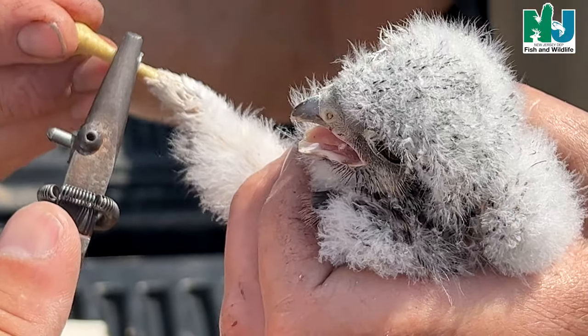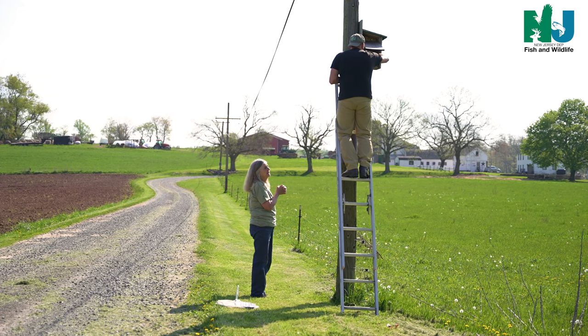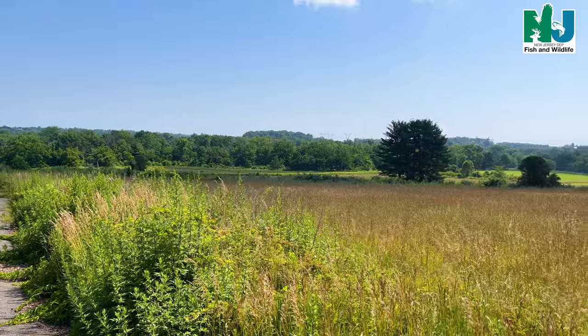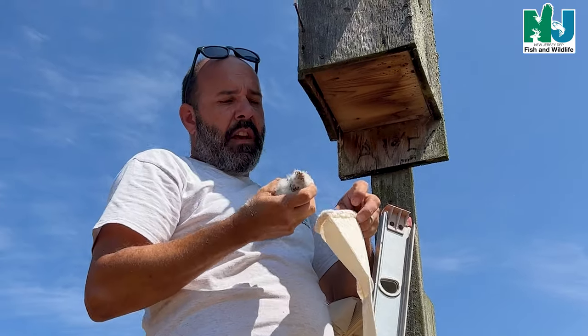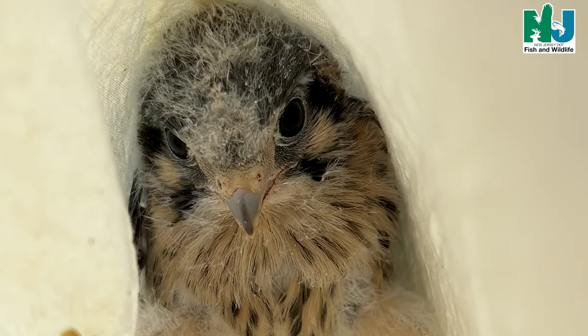We're here to band the Kestrel nest box behind us. This is a pretty successful season for them in New Jersey. We have about 250 boxes between ones that ENSP put up over the years and partners with Friends of Hopewell Valley Open Space, Natural Lands in South Jersey, and Raritan Headwaters further north. We also work with a lot of the county folks — we're right now on a wildlife management area, and this is one of 125 nest boxes out of that 250 that have been active this season. Today we're going to band the chicks in the box.